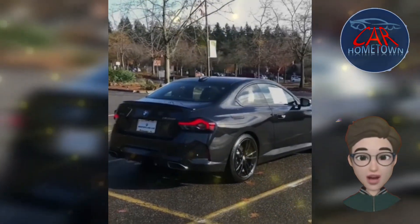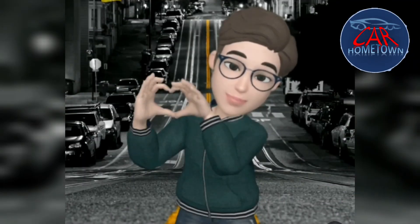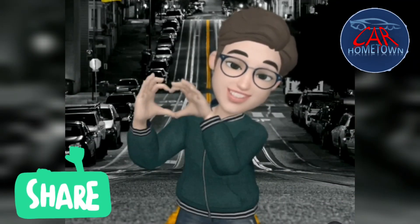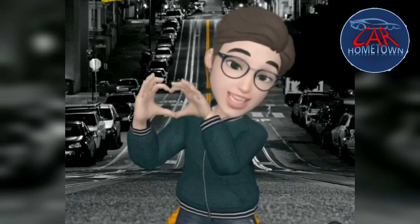The BMW M240i is a fast sports car that's loads of fun but also comfortable on the motorway and easy to drive in town. To get the best from it, you need the optional automatic gearbox. Which part of this car do you think is the most exciting? If you enjoyed watching the video, like it and share it.